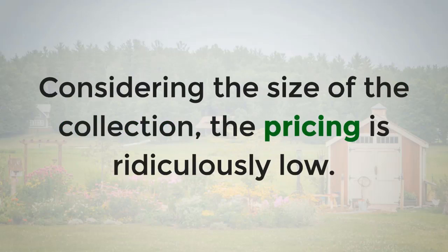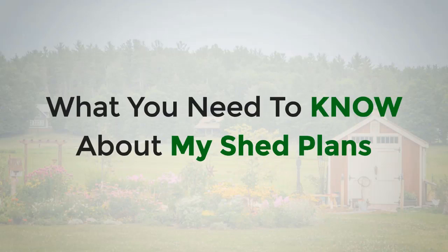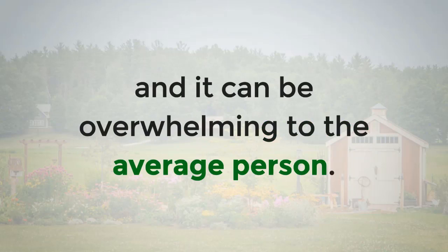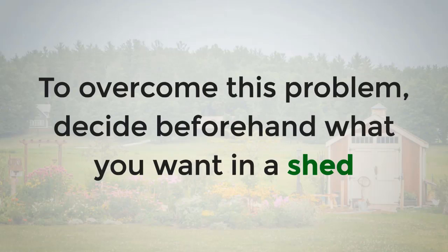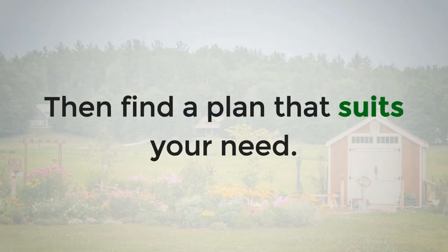Considering the size of the collection, the pricing is ridiculously low. This is definitely value for money. The collection is massive and it can be overwhelming to the average person — 12,000 plans is a lot. To overcome this problem, decide beforehand what you want in a shed and roughly what it should look like, then find a plan that suits your need.